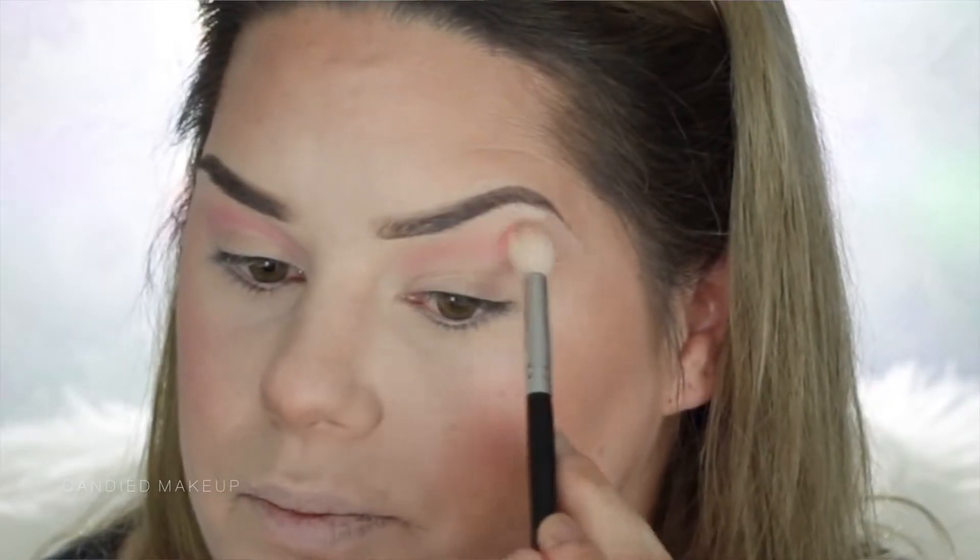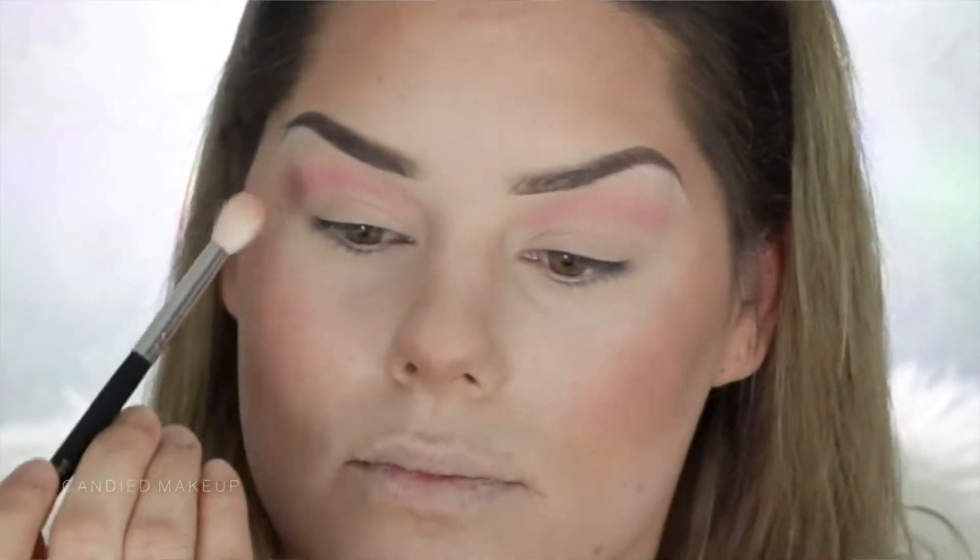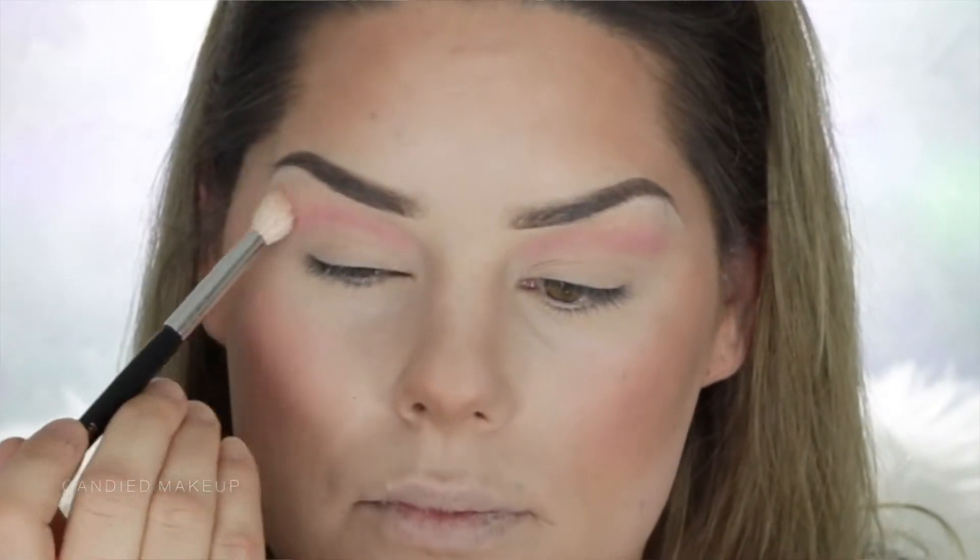The first shade I'm going to work with is called Kessie — just a really nice cream matte shade. I'm going to pop this all over my lids and underneath my lower lash line as a base. Taking a bigger, fluffier brush, I'm now going to put the shade Kogi in my crease. It's quite a coral, pinky orange shade — it's absolutely beautiful. I love it, so I'm just going to pop that in.